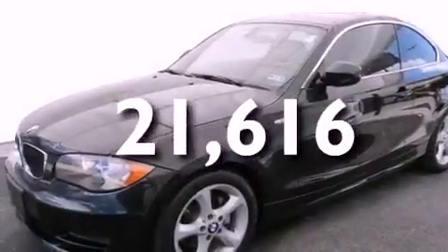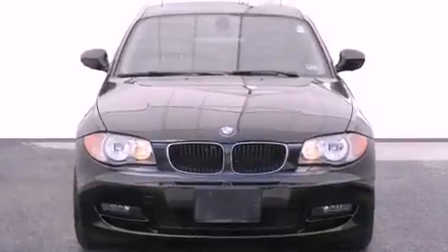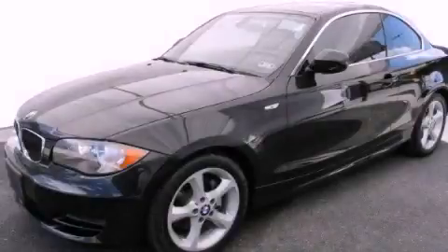With an EPA estimated rating of 28 miles per gallon on the highway, it's easy to see how you can save. Contact us today to schedule your opportunity to see this automobile in person.